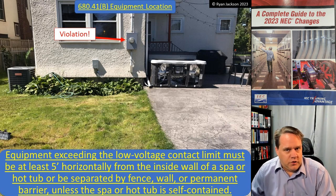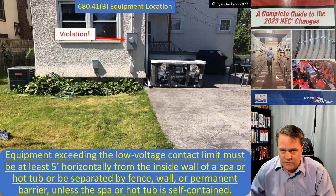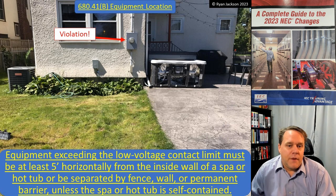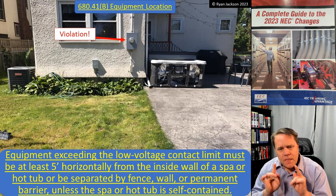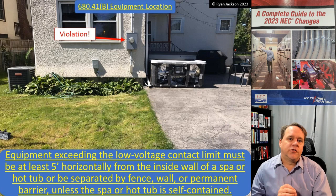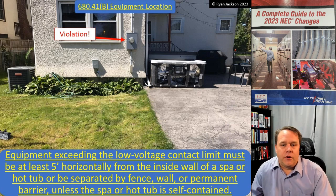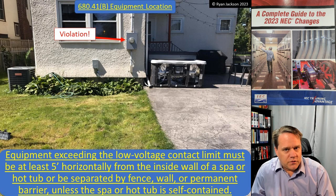This may seem like a common sense requirement, and looking at the picture, it might have seemed like a violation under previous versions of the code. But the old code only required switching devices and outlets to be kept five feet away. So a meter, which is not a switching device or an outlet, was not covered. The metal parts of a meter are just as dangerous as those of a panelboard — if you put a circuit breaker in that enclosure it becomes a code violation under the 2020 NEC, but remove it and it was fine. That didn't make it any more or less safe. The issue is that metal equipment can become energized, and we don't want people in a hot tub touching it and getting killed.